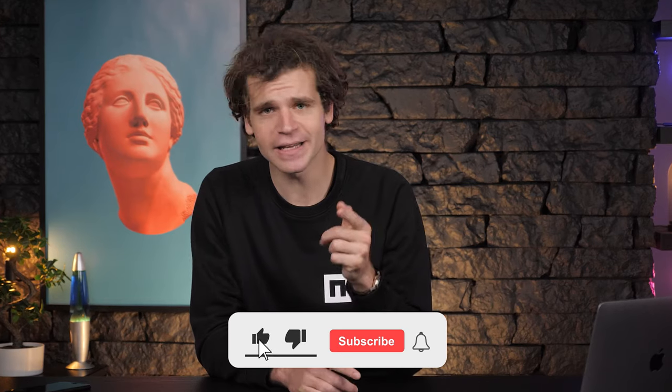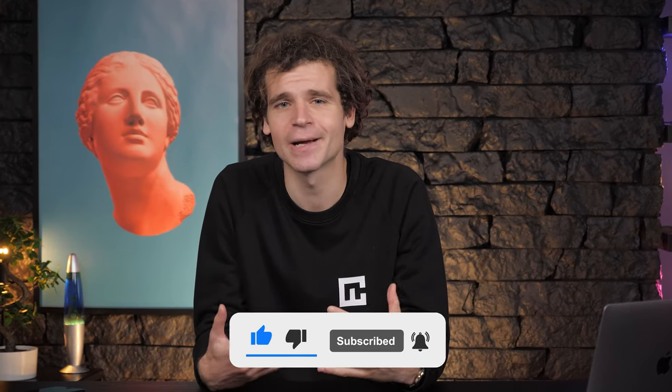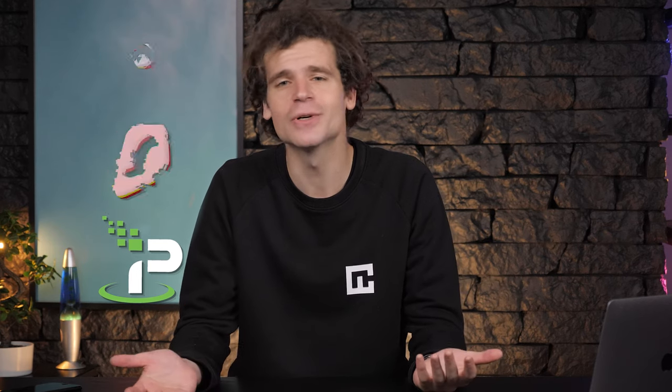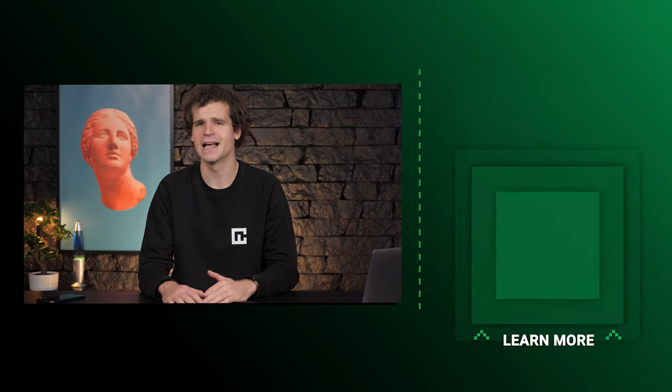I'd recommend IPVanish only for beginner users looking for a temporary solution. Our channel is perfect for those just starting to learn about cybersecurity — leave a like and subscribe, because there's more content coming out every week. In the end, it's both easy to detect and stop ISP throttling; you just need the best VPN for it. Of all I mentioned, NordVPN is a balanced all-rounder, Surfshark is best value for money, and IPVanish is a perfect beginner choice. Stay safe online and enjoy that unthrottled internet!